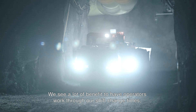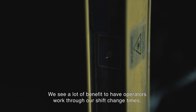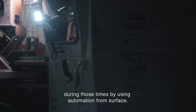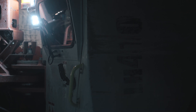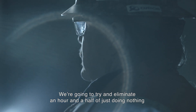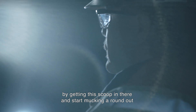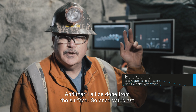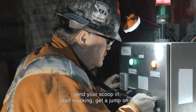We see a lot of benefit in having operators work through our shift change times and blast gas clearing times to keep the block cave productive during those times. By using automation from surface, we're going to try and eliminate an hour and a half of downtime by getting the scoop in there and start mucking before the crew ever gets here — all done from the surface.